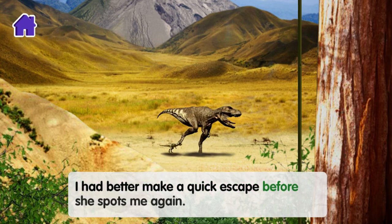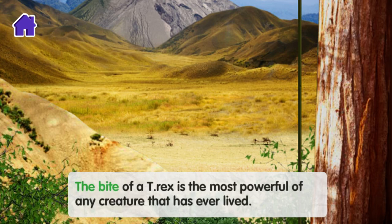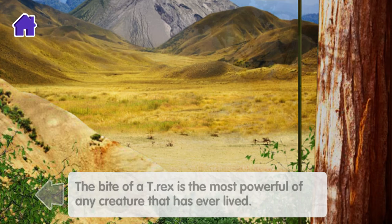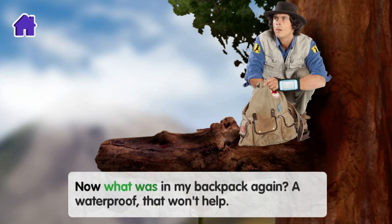I'd better make a quick escape before she spots me again. The bite of a T-Rex is the most powerful of any creature that has ever lived. I need to get back to the clock. How am I going to get down from this huge tree quickly? What was in my backpack again?